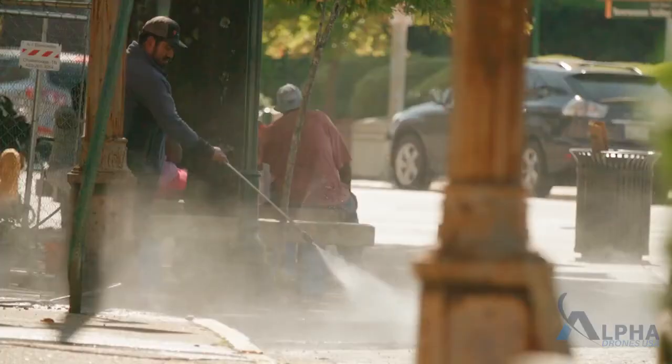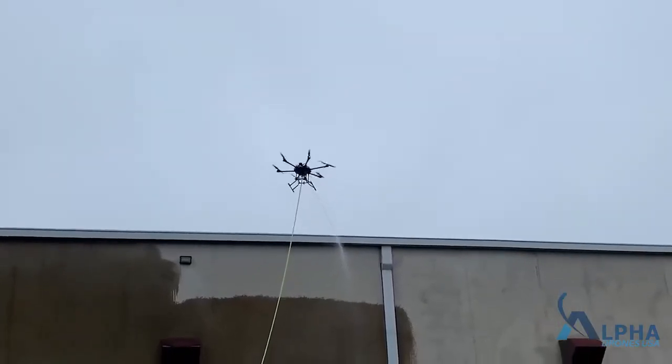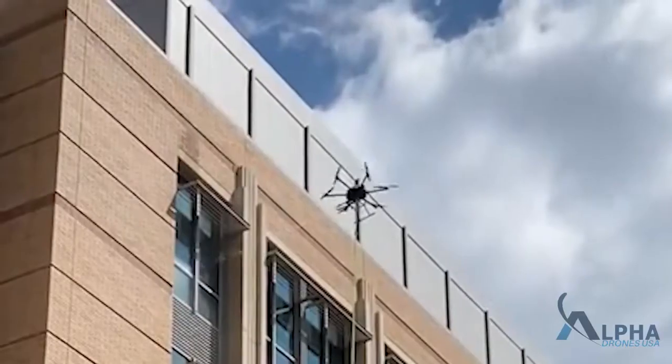Alpha Drones USA is excited to announce the solution for all of your softwashing needs. The C1 drone is faster, safer, smarter, and more affordable than your current softwashing system.